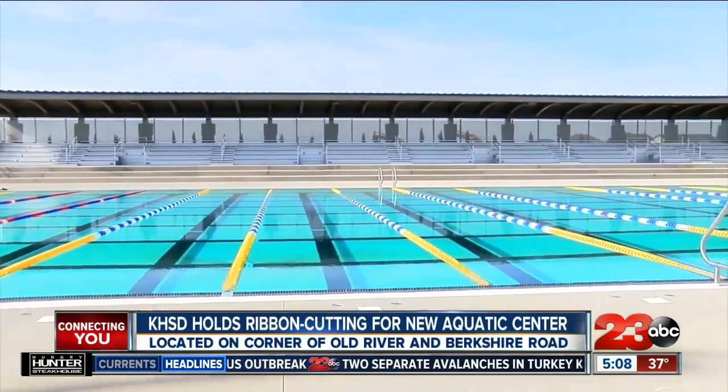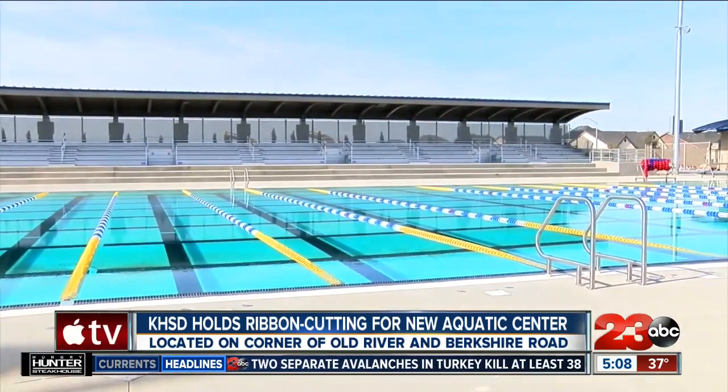The $14 million complex on the corner of Old River and Berkshire Road can host up to eight teams in the water and can fit about 700 spectators on the stands, including Western United States Regional USA Swimming Events. This pool is specifically designed to accommodate a wide range of competitions, with a minimum depth of seven feet in the Olympic pool.